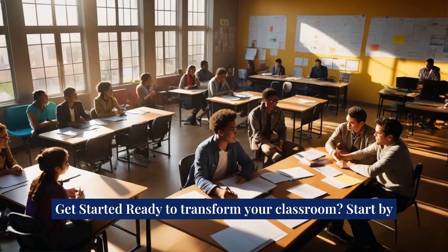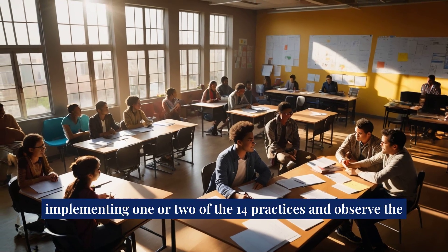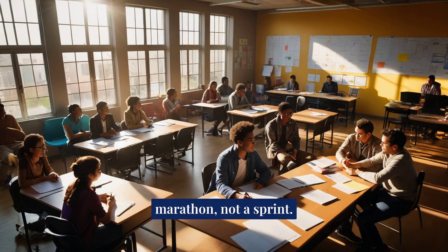Get started: ready to transform your classroom? Start by implementing one or two of the 14 practices and observe the change. Remember, the journey to a thinking classroom is a marathon, not a sprint. Never stop learning.